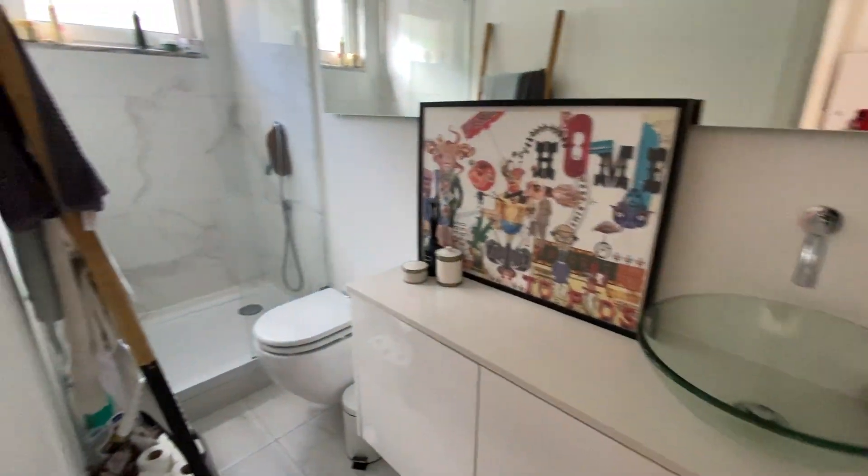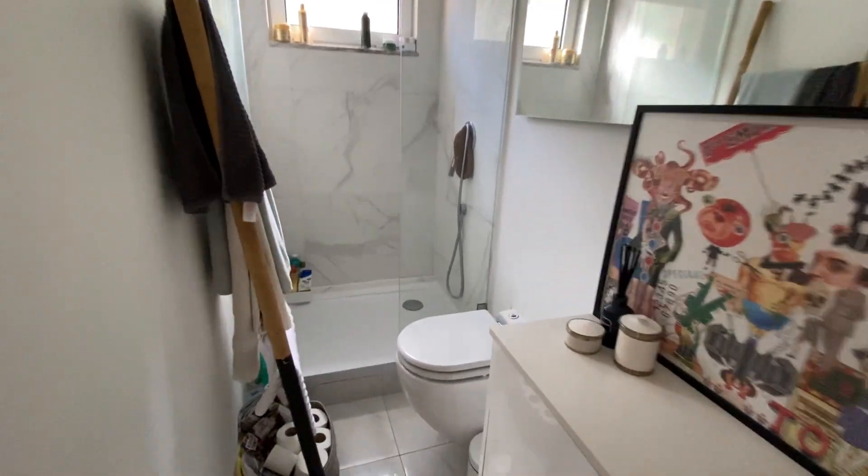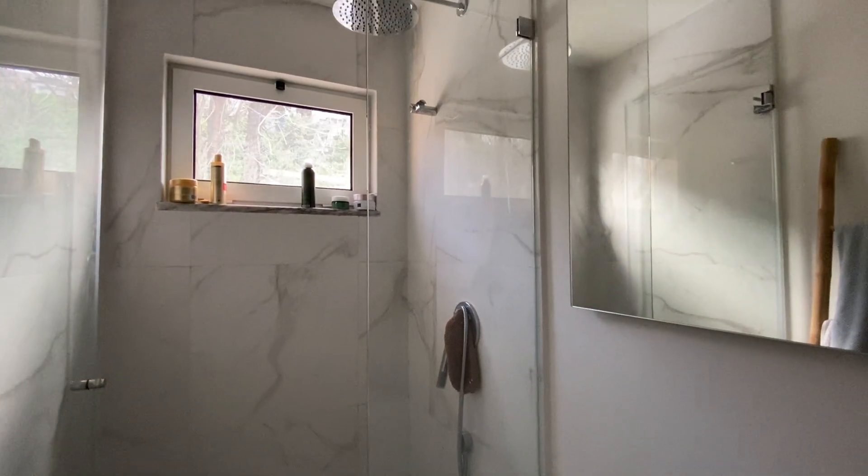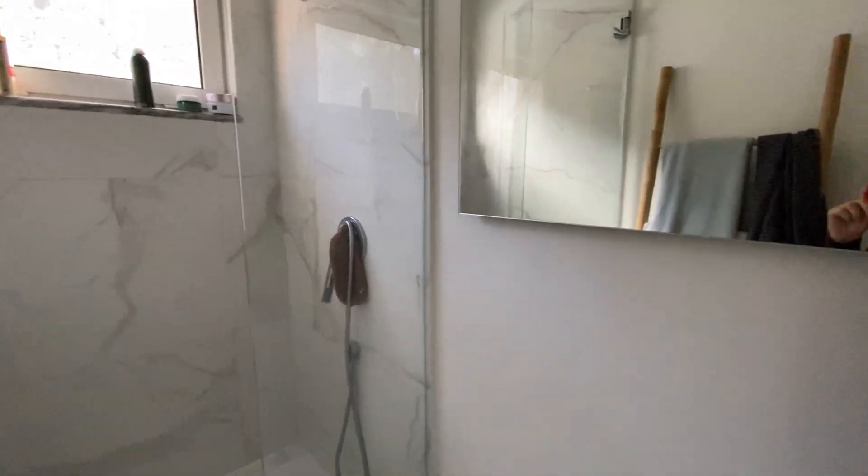And this is the bathroom. Here is the toilet. Here is the shower. This is our bathroom.